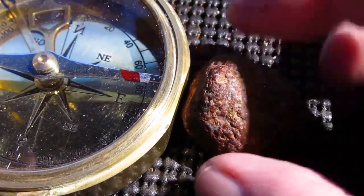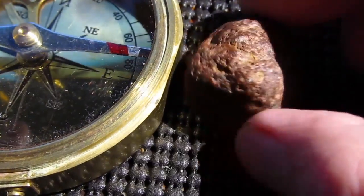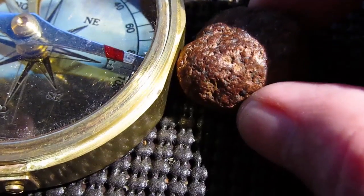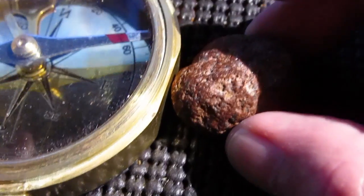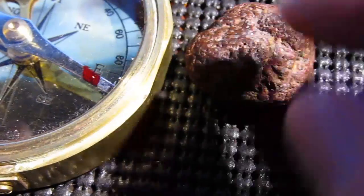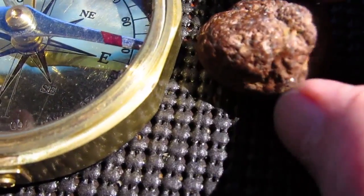This flat end here seems to be the south pole of the rock, because the north pole of the compass is attracted to it — opposites attract. Turn it around and watch what happens — you can see it pushes away. So this would be the north pole of the rock.